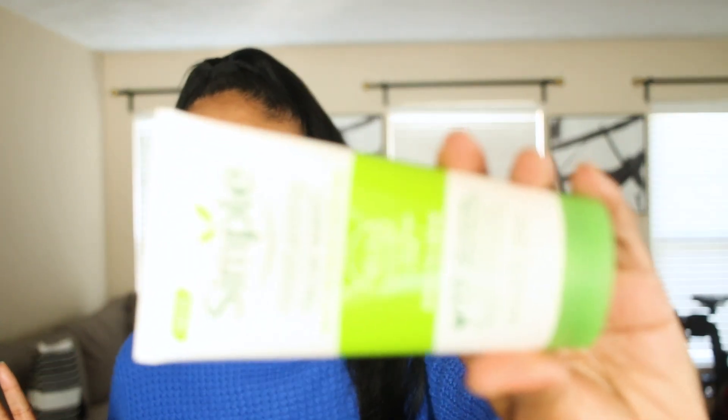This brand is called Simple. It's a moisturizing facial wash that promises smooth and healthy-looking skin. It has vitamins B5 and E, pro amino acids, and says it's kind to the skin. When I saw the packaging — the plant and the leaf logo — I loved it.